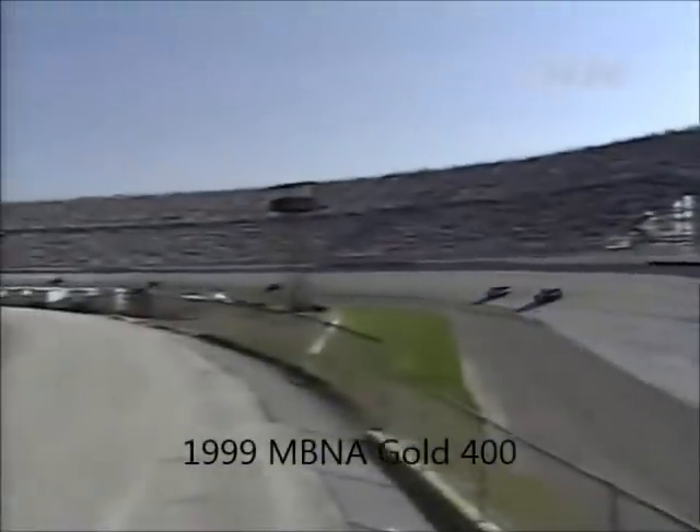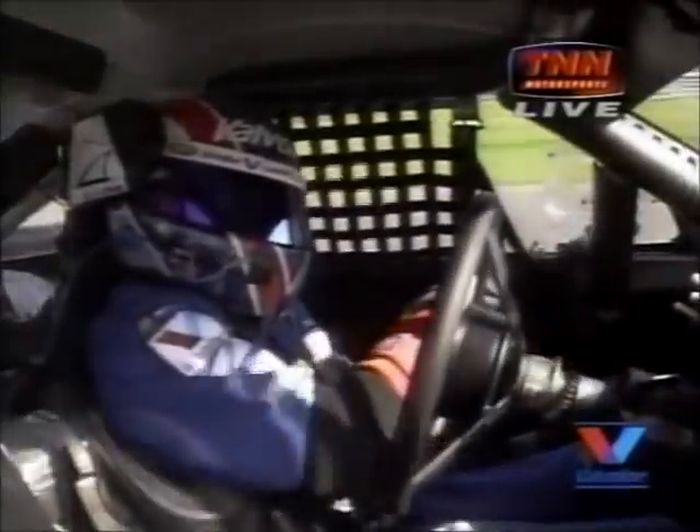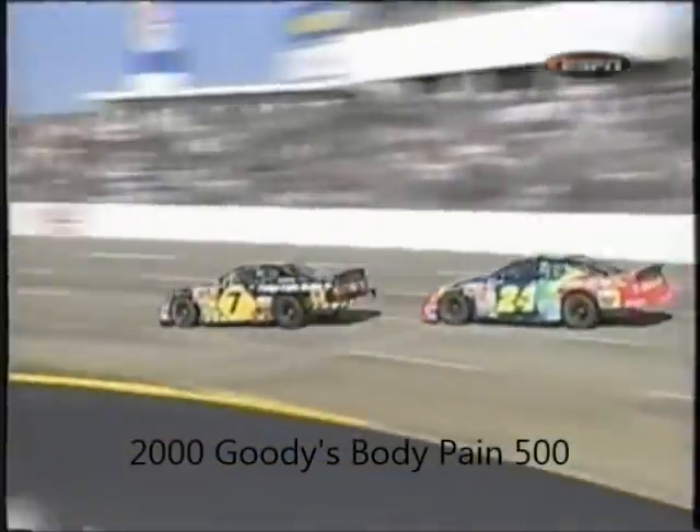Dale Jarrett is now eight seconds behind the leaders as Mark Martin comes to the stripe — white flag, one more lap here at the Monster Mile. It will be Mark's 31st career NASCAR Winston Cup win, his 21st on superspeedways, and his third consecutive win in the September running of the MBNA Gold 400. Mark Martin and Roush Racing heading back to victory lane here at Dover Downs Speedway in Delaware. Tony Stewart finishes second, eight seconds back.